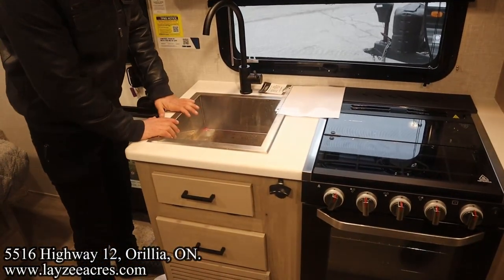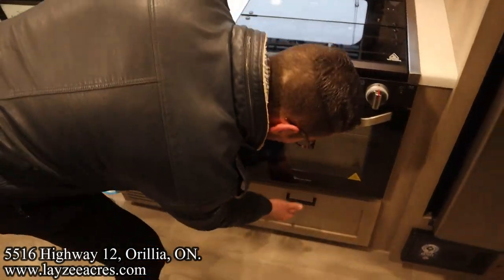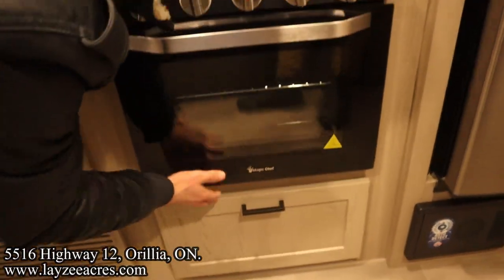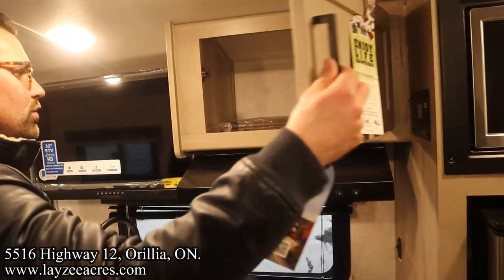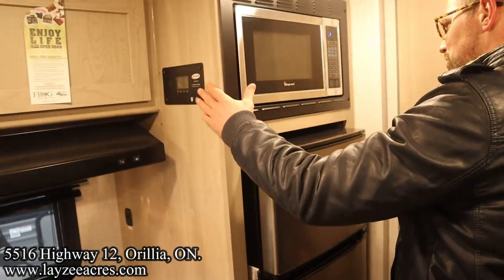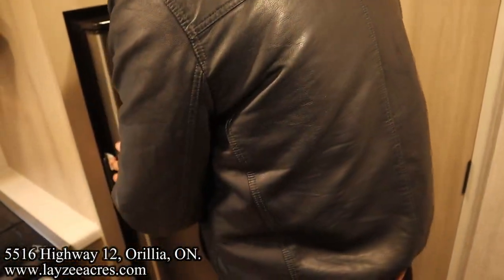We've got seamless counters and a stainless steel sink. There's a pop-down piece with a cutlery drawer, and below the oven a pop-down piece for a pot-and-pan spot. Oven right there, glass stove top cover, range hood, and overhead storage. Right here is your charge controller, controlling the amount of amperage going to your battery from the solar panel. Microwave, and our 12-volt fridge is in through here.